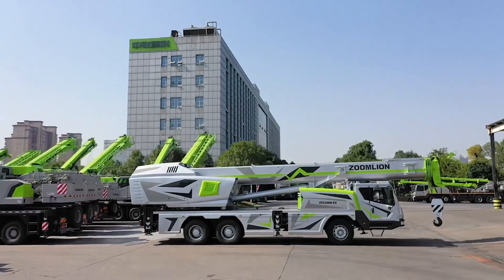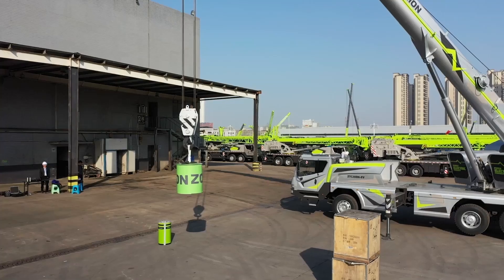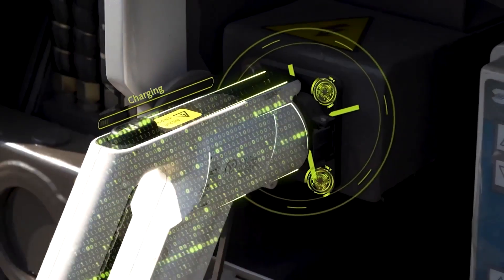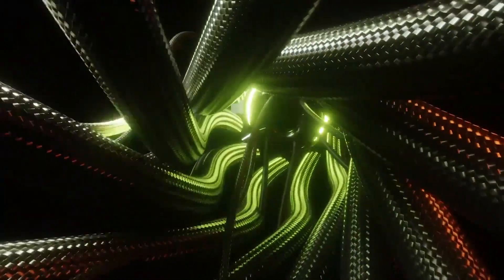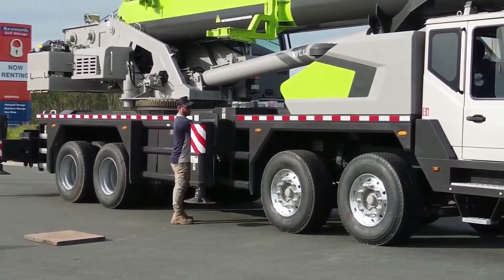The ZTC 250 NEV also features an intelligent control system for precise handling. Charging is easy too — it supports standard plugs and industrial sockets, making it perfect for modern job sites focused on sustainability and efficiency.